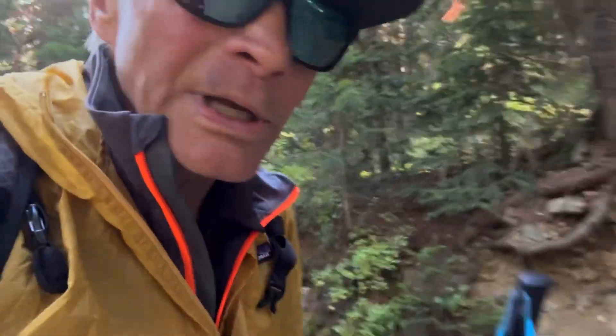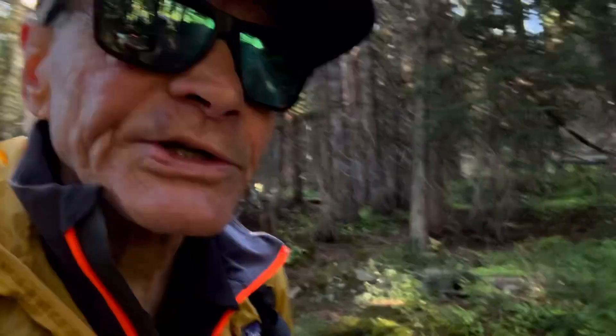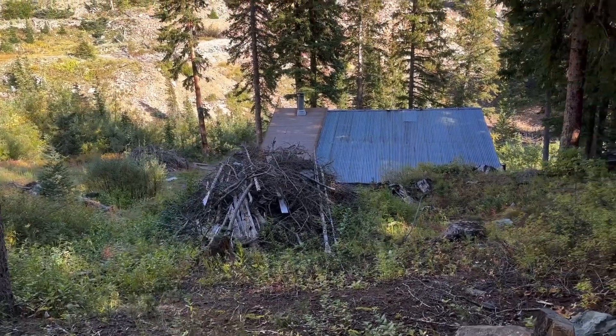We're coming up to the last dwelling on this route before you go over Pearl Pass. It's called the Mace Hut. I've had friends that lived here — it was owned years ago by the Mace family; maybe they still do, I don't know. Julie Mace lived up here. I think it was originally built by Stewart Mace, kind of the patriarch of the Mace family and the figurehead for Ashcroft. The hut was pretty badly damaged in an avalanche a few years ago.